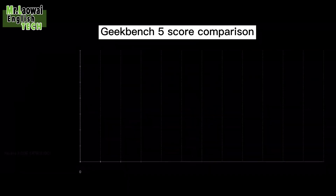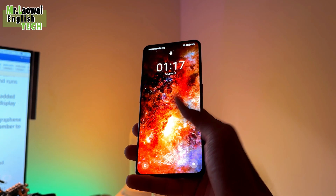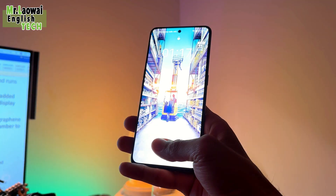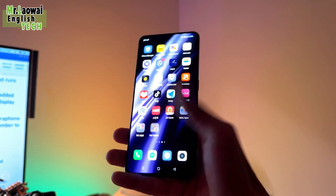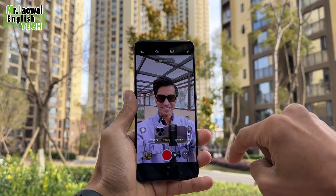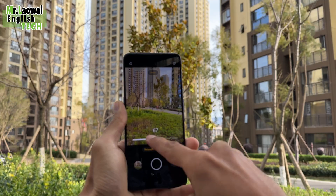For added security and peace of mind, the device also has an in-display fingerprint sensor, and the unlocking speed is reasonably fast. The Realme GT Neo 5 also comes equipped with a graphene area of 6,580mm² and a 3D vapor chamber to ensure efficient and effective cooling.